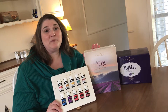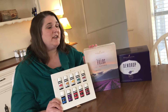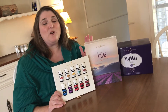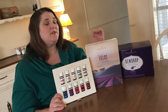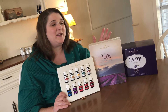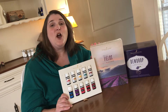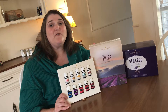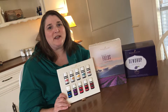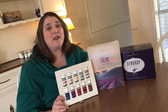You can still purchase premium starter kits — they're not just for when you begin your journey, but you can continue buying them and these make wonderful gifts. You can gift the entire thing, which would make an amazing gift, because you get between $330 and $350 worth of product for $160, depending on which diffuser you choose.